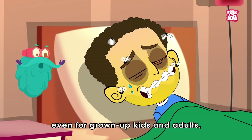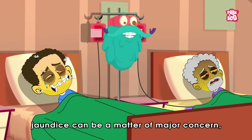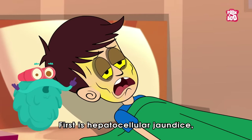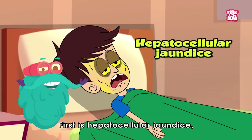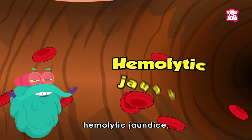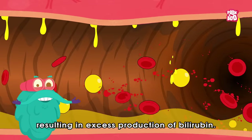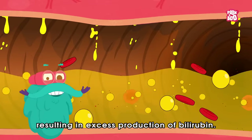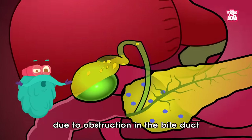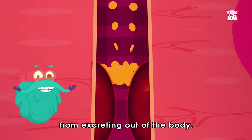Not only that, even for grown-up kids and adults, jaundice can be a matter of major concern, depending on the type — it comes in three forms. First is hepatocellular jaundice, which occurs due to liver disease or injury. Next is hemolytic jaundice, which results from an accelerated breakdown of blood cells, resulting in excess production of bilirubin. And last comes obstructive jaundice, which occurs due to obstruction in the bile duct that prevents bilirubin from excreting out of the body.